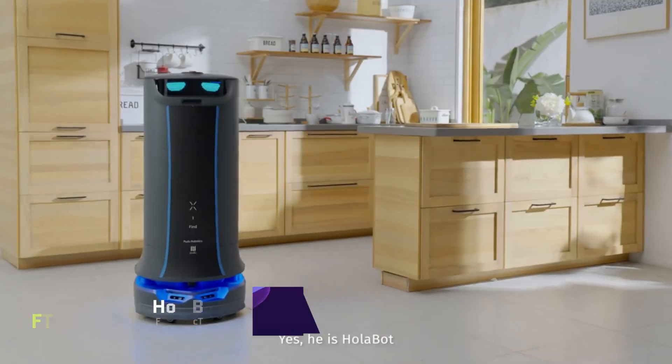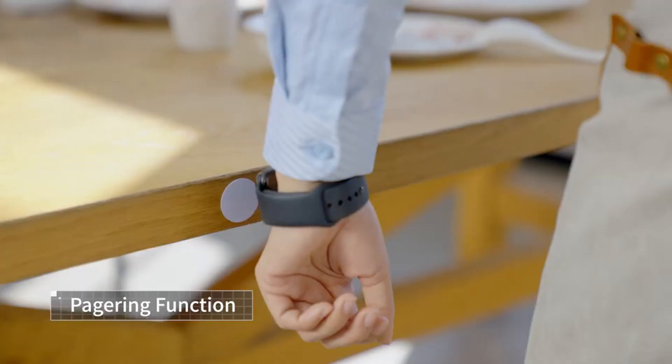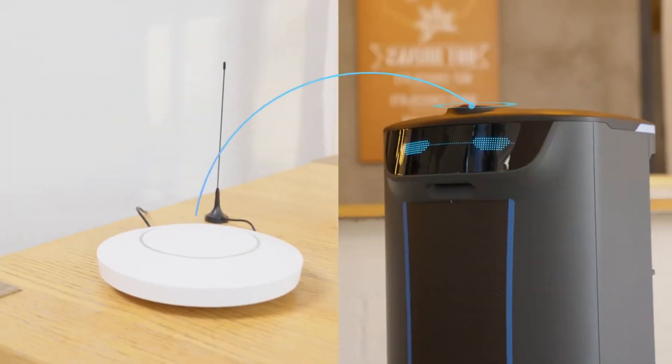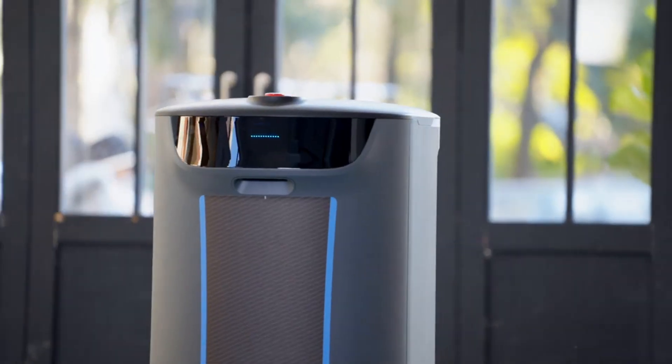Holobot. Holobot is a smart delivery robot that can change how you provide food, medicine, and more. Holobot can improve efficiency and customer happiness in restaurants, hospitals, and other businesses that need contactless delivery. Holobot's sleek, futuristic form holds up to 60 kilograms in four big trays.